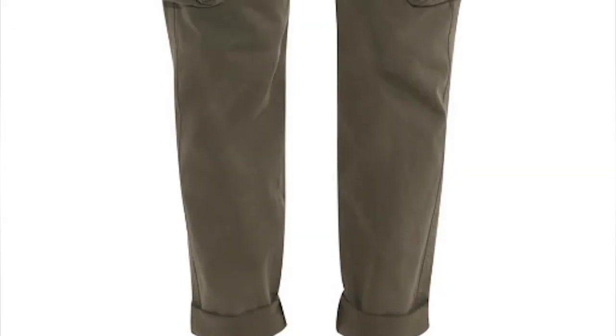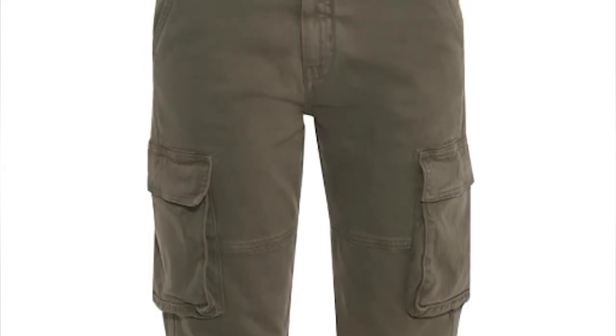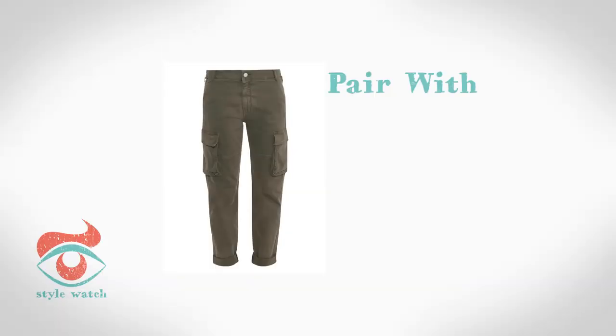At 2, combat trousers but boyfriend style. I love this pair from Stella McCartney. Pretty them up with a lace top just like this one from Mint Velvet. It's a winning Isabel Marant take on the look of romantic versus tough.